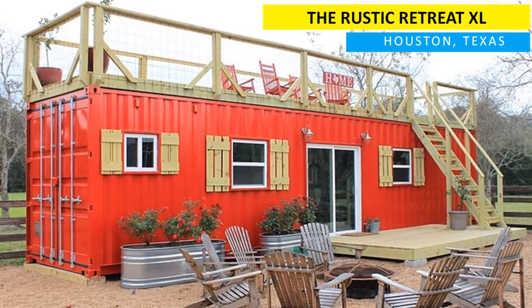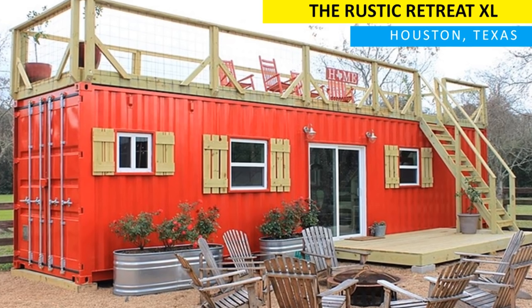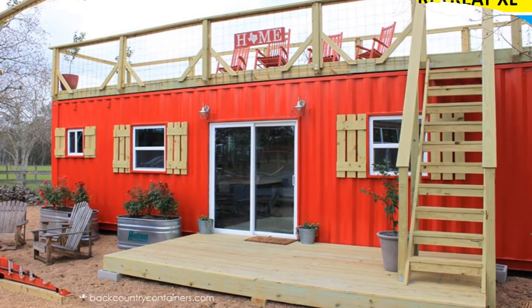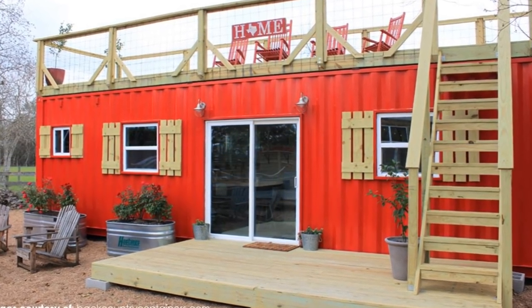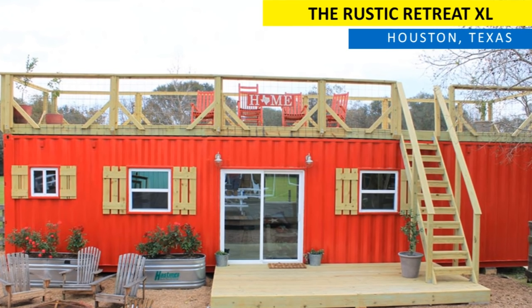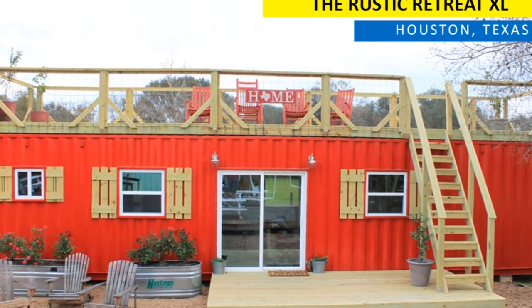Hello and welcome. In this video we bring to you a fifty thousand dollar modern shipping container retreat in Houston, Texas — a spacious remote camping and hunting retreat built from a single 40-foot shipping container. Stay tuned for a complete tour of this amazing container retreat.